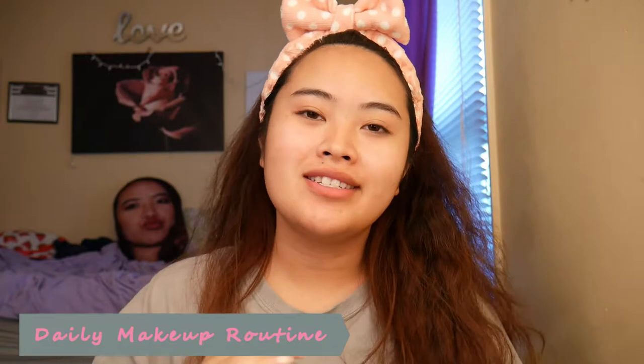Hey guys, what's up? It is your girl Ling and I am back with another video. Today we're gonna be doing a simple daily makeup routine, just because I have to go to work later. What I always start with first is moisturizer.